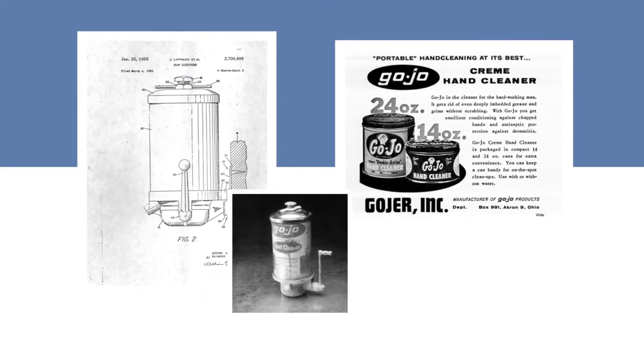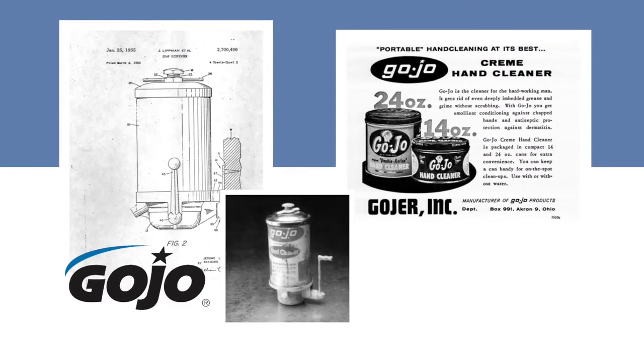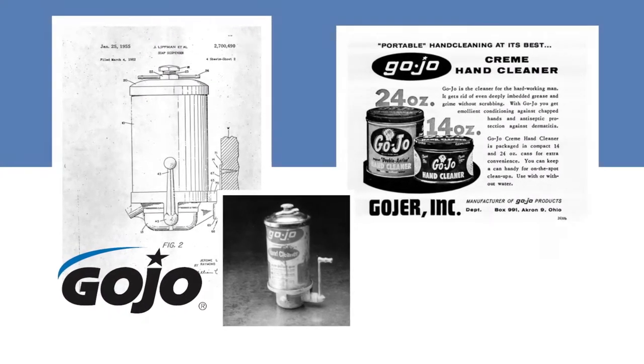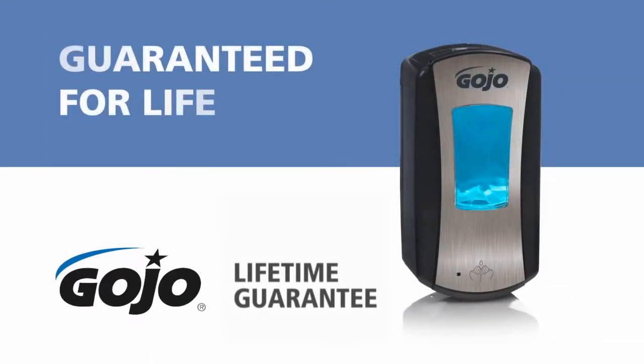Your assurance of unmatched quality is our more than 60 years of industry leadership in technology, hand hygiene, and skin care science, backed by the Gojo Lifetime Performance Guarantee.